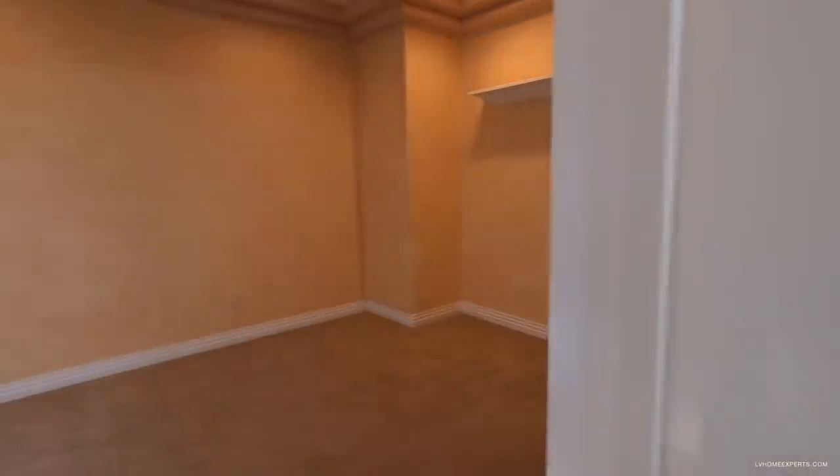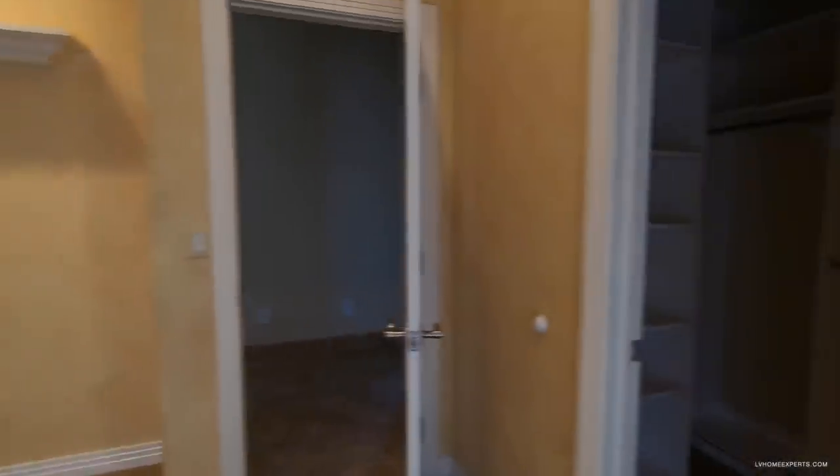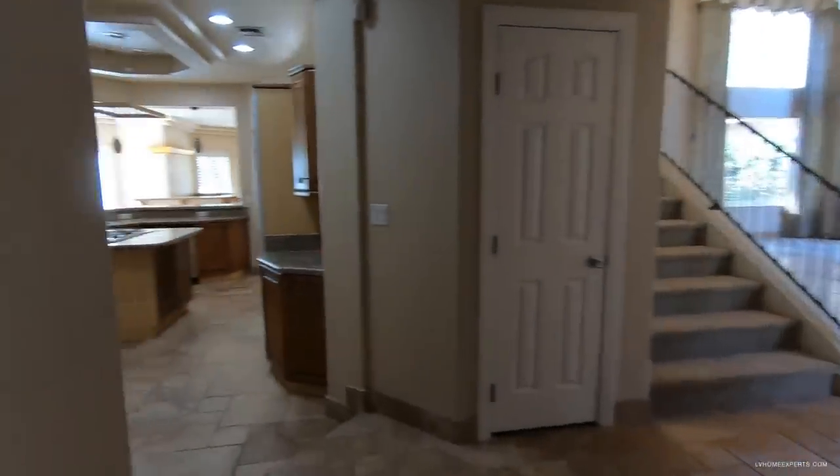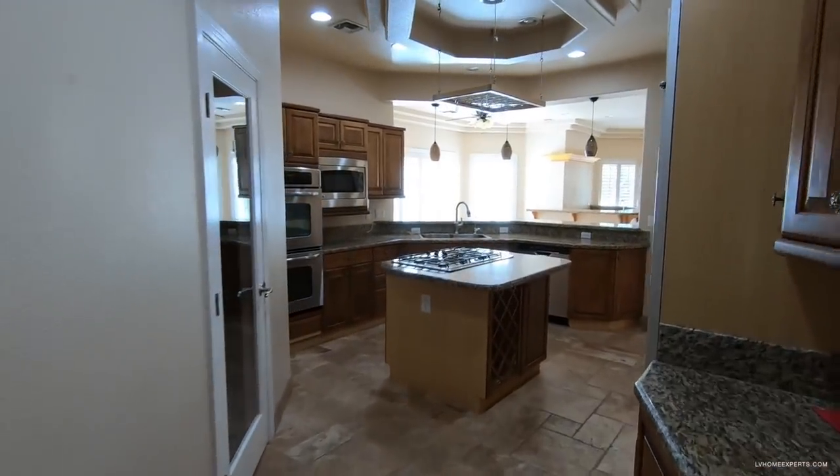To redo this whole home you're probably going to be spending around $350,000, but structurally the home is actually pretty cool.